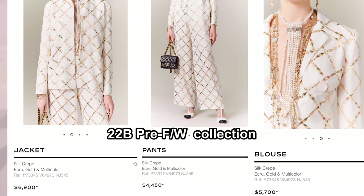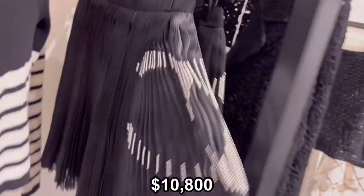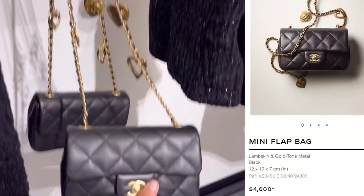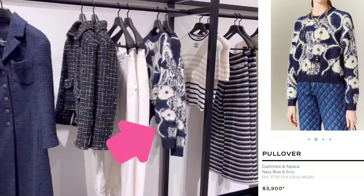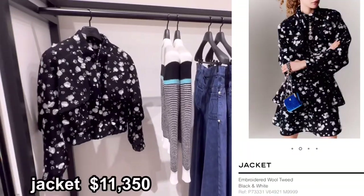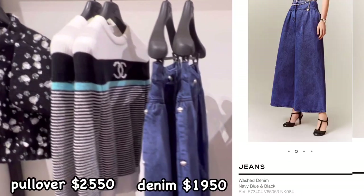This silk dress and jacket pants — all beautiful. Love this 22A silk skirt. Love this 22B mini flat back. Love the print of this pullover and this floral pattern jacket. I like the color combination — it's going to be perfectly matching with jeans.